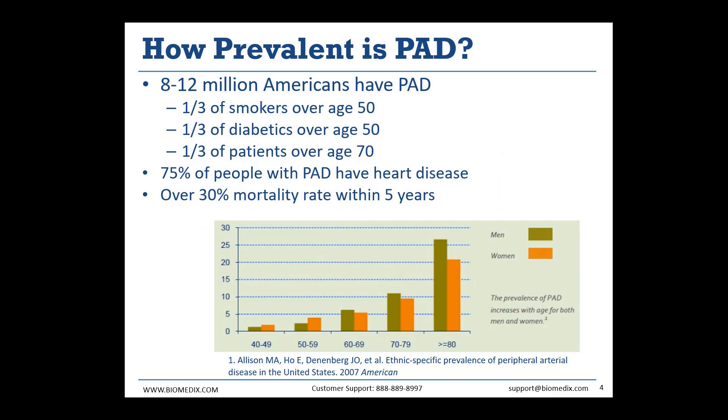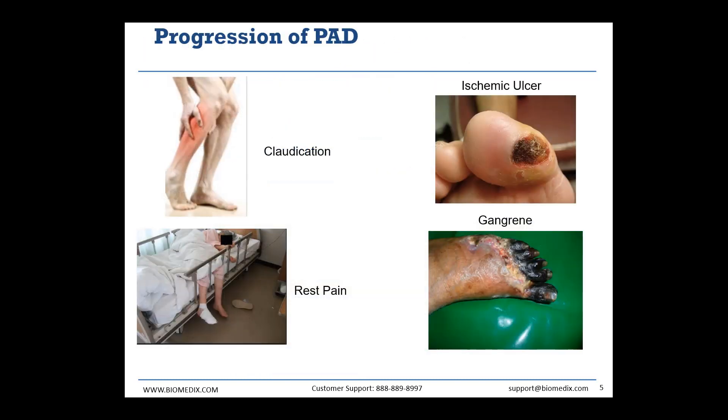PAD is very prevalent in the United States. We see 8 to 12 million Americans living with PAD. That includes one-third of smokers over the age of 50, one-third of diabetics over the age of 50, and one-third of patients over the age of 70, regardless of any other risk factors. We see a strong correlation between PAD and heart disease — 75% of people with PAD have heart disease, which is part of why we are so interested in finding patients that have PAD. The mortality rate is over 30% within five years, so we want to make sure we find patients with this condition early before their PAD leads to more severe problems.